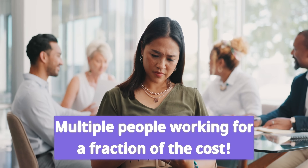AI allows you to perform at a higher level, more efficiently, and as if you have multiple people working for you for a fraction of the cost.